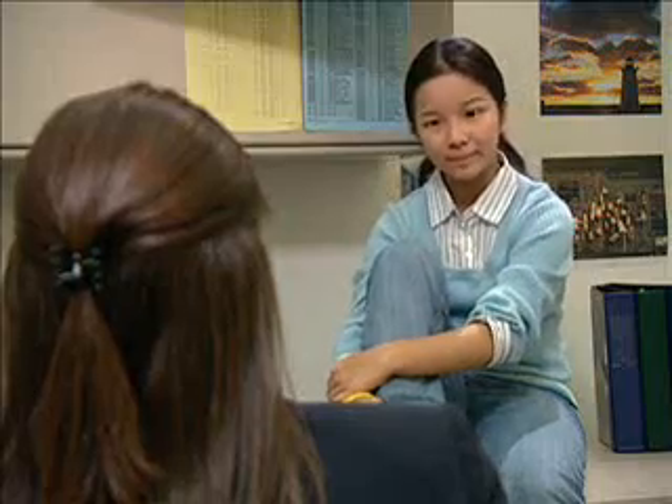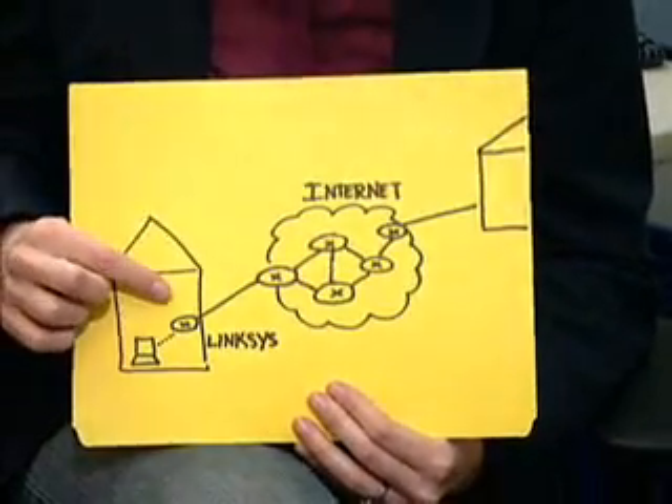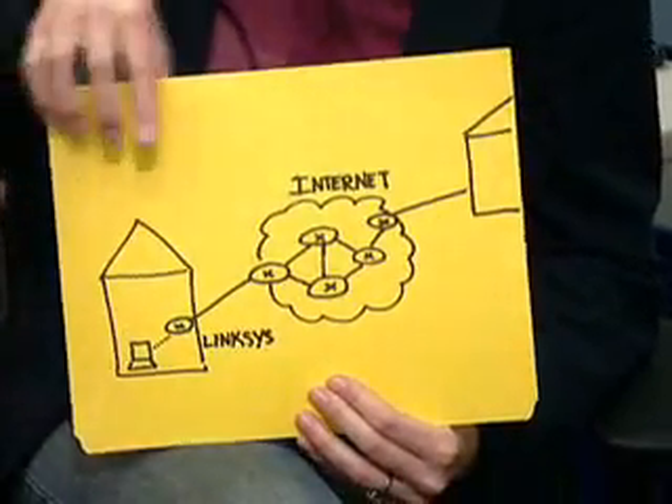How does the Internet know how to find my computer, the stuff I want to see, and the best way for me to send stuff to people, like an IM to my friend? That's where the gear my company makes, like routers and switches, comes in. When you send your friend an instant message, the first stop is a router. Routers are devices that send information speeding along the Internet to the right place the right way. You may even have one in your house, like a Linksys router. If so, you connect wirelessly to your Linksys router, which helps to connect your house to the Internet.